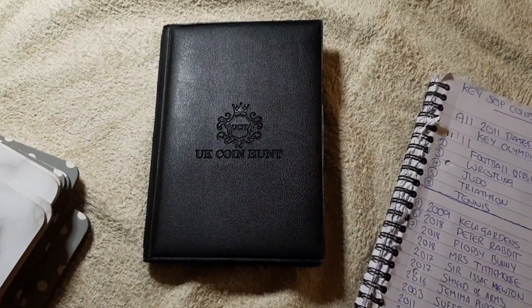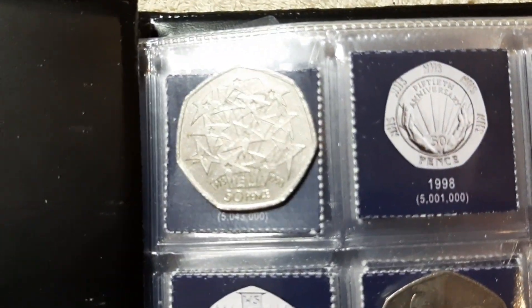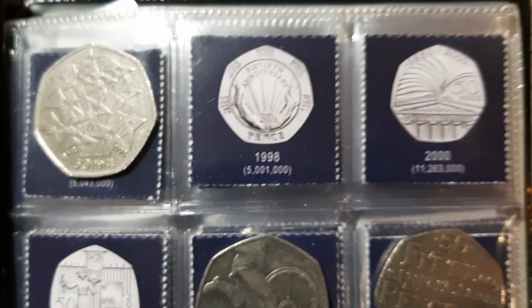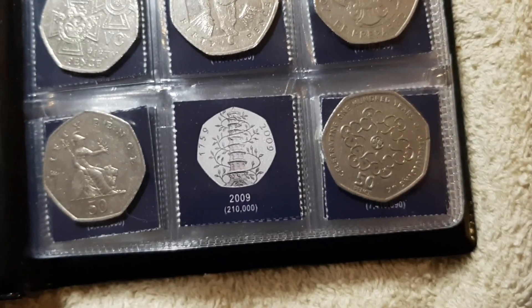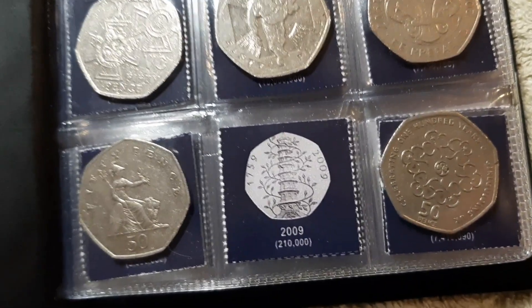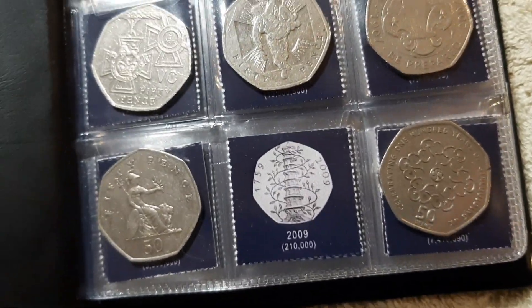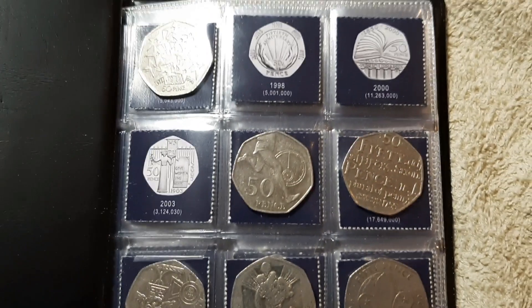Just going to have a quick look through the album. New to the book, we've got the entry to the EU. Still looking out for NHS, Public Library, and Suffragettes. And also the Holy Grail of all 50p coins — the Kew Gardens. With that coin, you're looking for a needle in a haystack. If anything, I'm probably going to rule this coin out, because I don't believe we're going to find it any time soon.